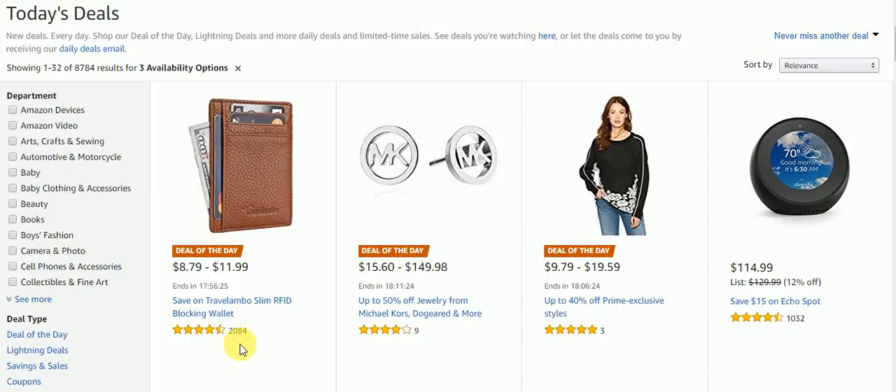Hello everyone and welcome back to my channel. In this video we are going to take a look at today's deals on Amazon. As you can see, the first three right here are the deals of the day. They actually have over 8,784 results for today's deals.